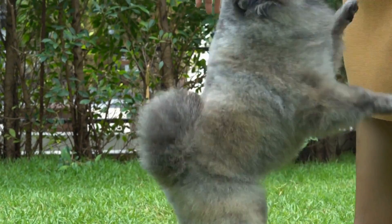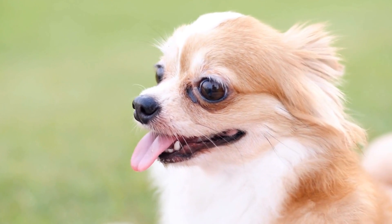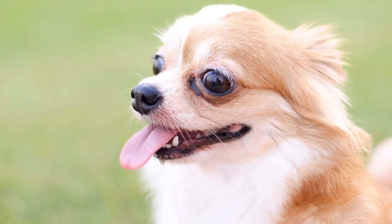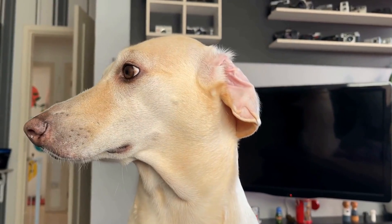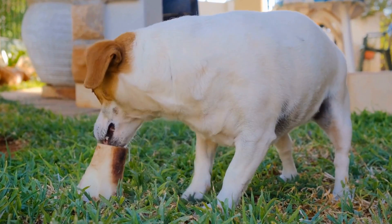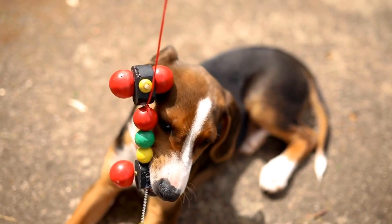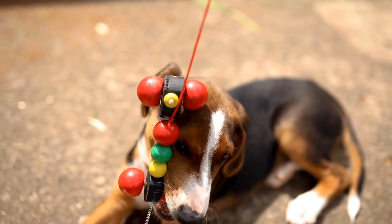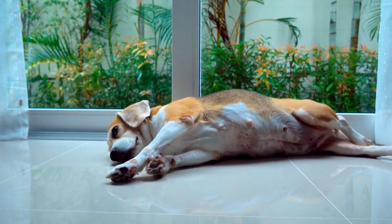Professional support and guidance: Working with a professional dog trainer or a veterinary behaviorist can provide invaluable support during this process. These professionals can provide personalized guidance and strategies to help your dog cope with treatment-related stress. Remember, training your dog to be calm during radiation therapy takes time and patience. It is essential to remain consistent and use positive reinforcement techniques to ensure success. Together with the support of your veterinary team, you can help your beloved furry friend through this challenging time.